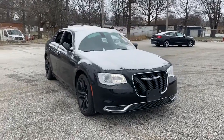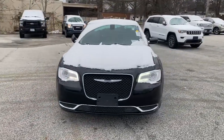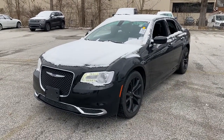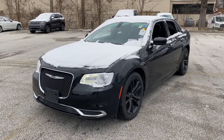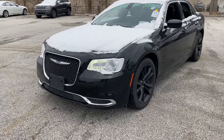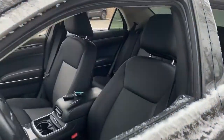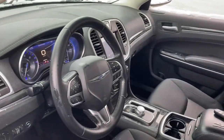Get acquainted with the 2018 Chrysler 300. This vehicle still has fewer than 70,000 miles on the clock, so it won't last long. The 300 delivers the smart technology you need to be safe and connected, a ride that's smooth and quiet, and bold styling that conveys an air of distinction.